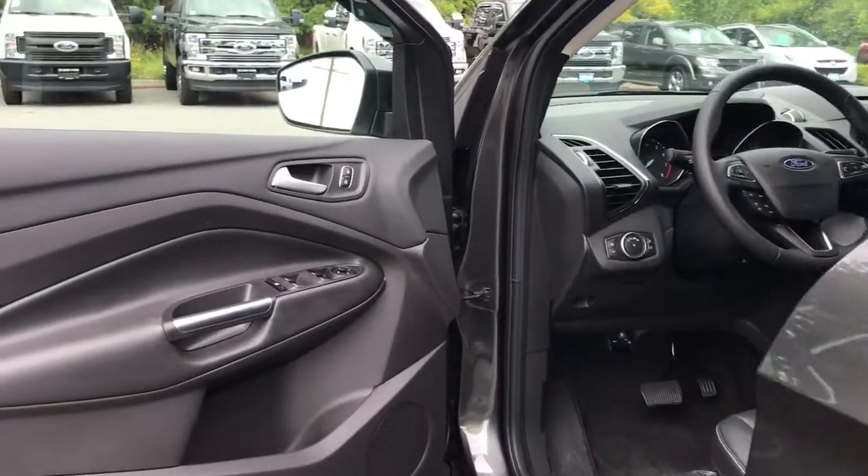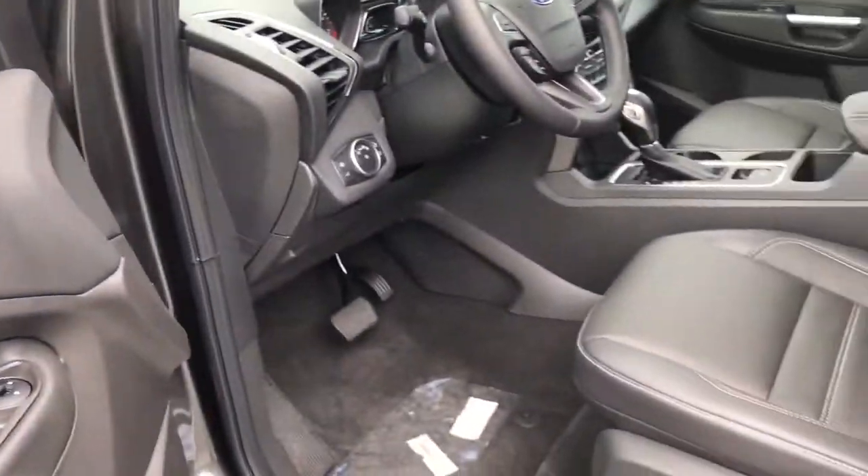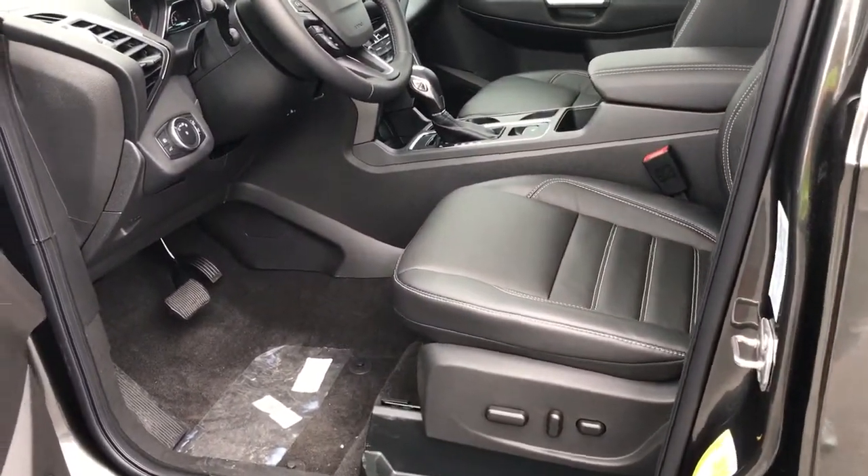Storage and speaker in the door as well as power locks, windows and mirrors. The driver's seat is powered with lumbar.